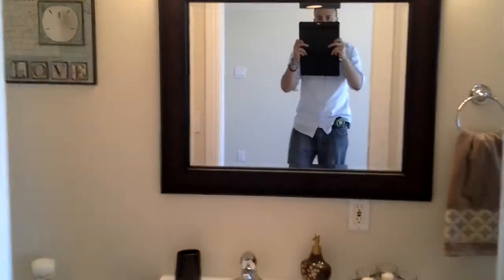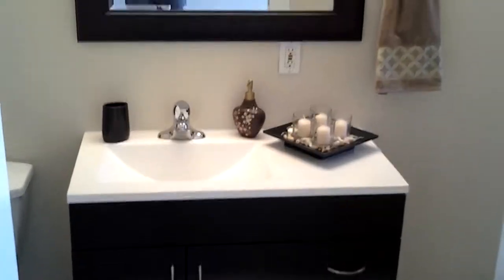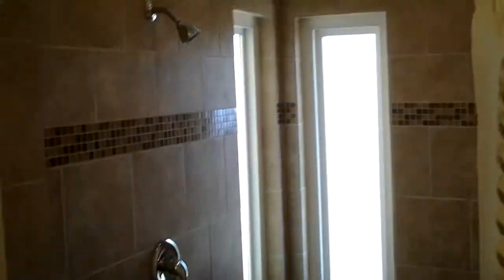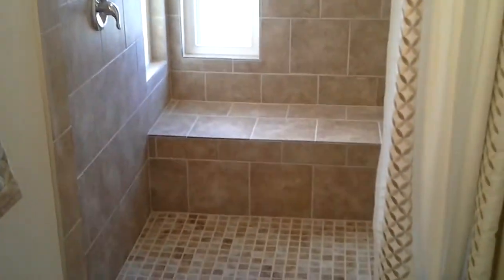Here's the master bathroom. Brand new vanity, fixtures. Look at the tile on that shower — pretty beautiful. Pretty nice bathroom.